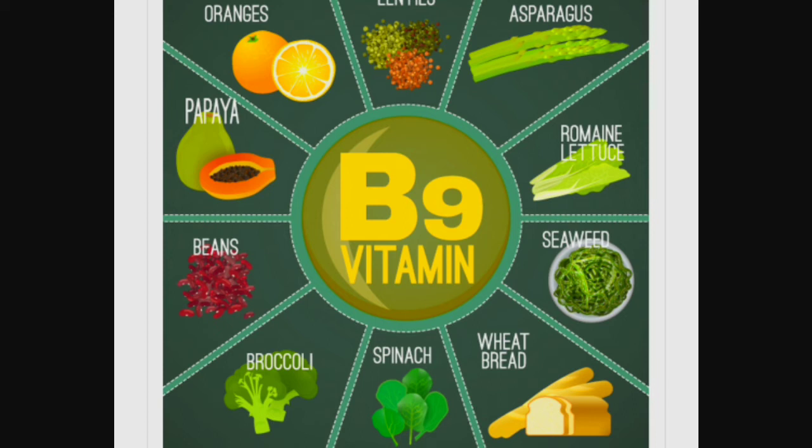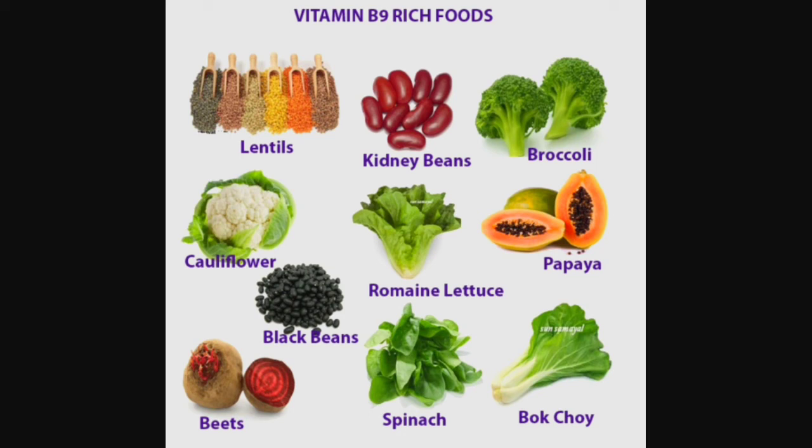Good food sources of Vitamin B9 include potatoes, milk, eggs, mushrooms, beans, green vegetables, citrus fruits, mangoes, spinach, papayas, lentils, beetroot, nuts, avocados, asparagus, broccoli, and juices.